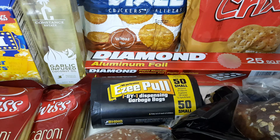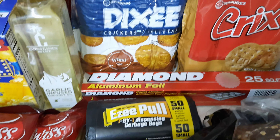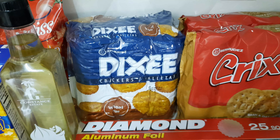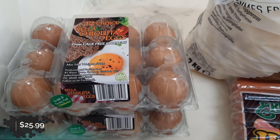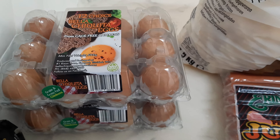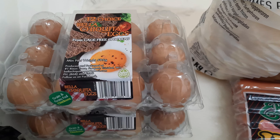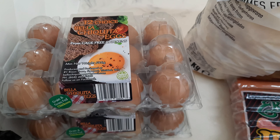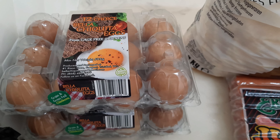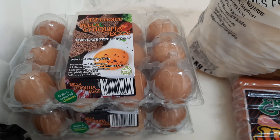Some garbage bags — small ones, though we usually use medium. Dixie wheat crackers, the Crix bran and oats, some foil. On this side we have two containers of Bella Chiquita eggs. The eggs we bought at Extra Foods were good but somehow tasted differently than these Bella Chiquita eggs, so we went back to these.